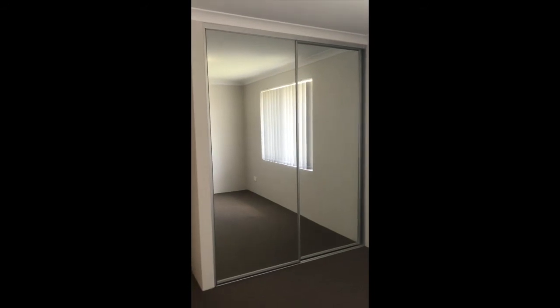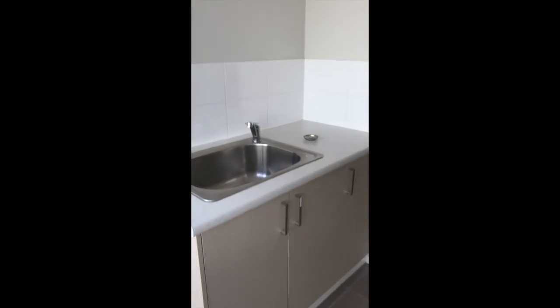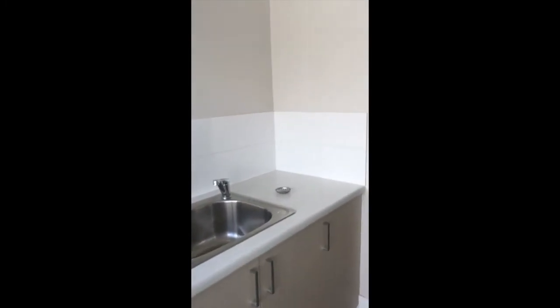Back into the hallway, you have your third bedroom. And lastly, we have the laundry with access to the side of the property. And that's it, thanks guys.